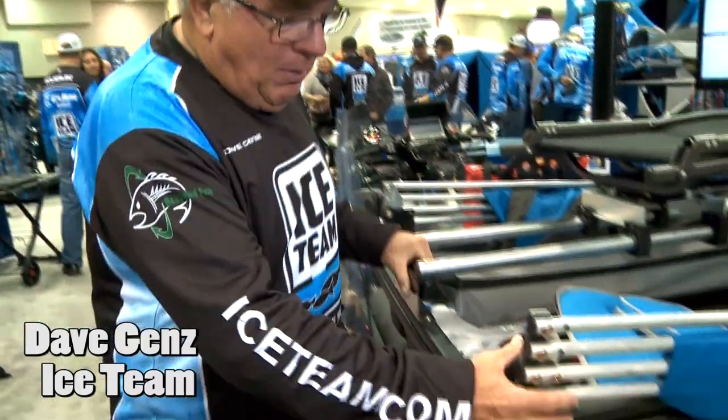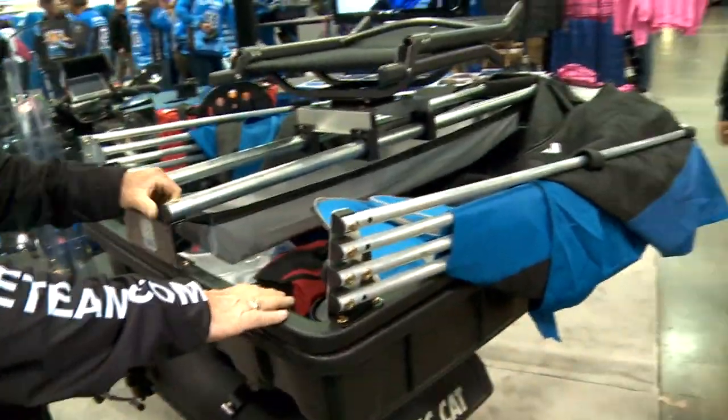This is my modern ice fishing machine — it's my winter bass boat. I've got my ice fishing shelter mounted right on top of the machine with me.